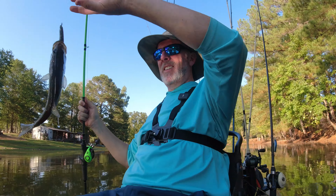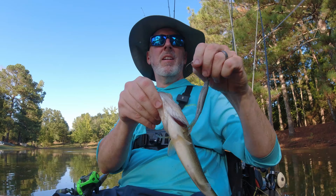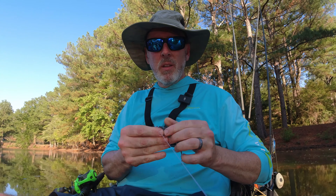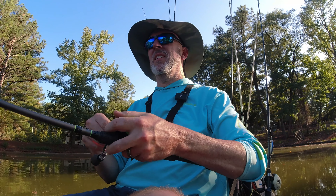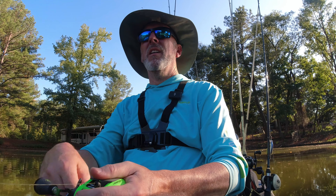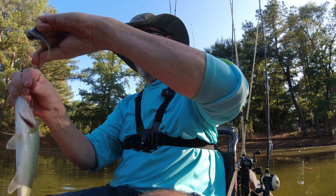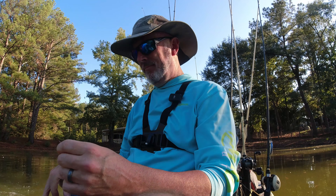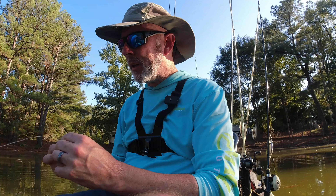It's a little guy — mean little guy. Hit it just as soon as it hit the water, but over there on the edge. Got to find something a little bigger than that, y'all.